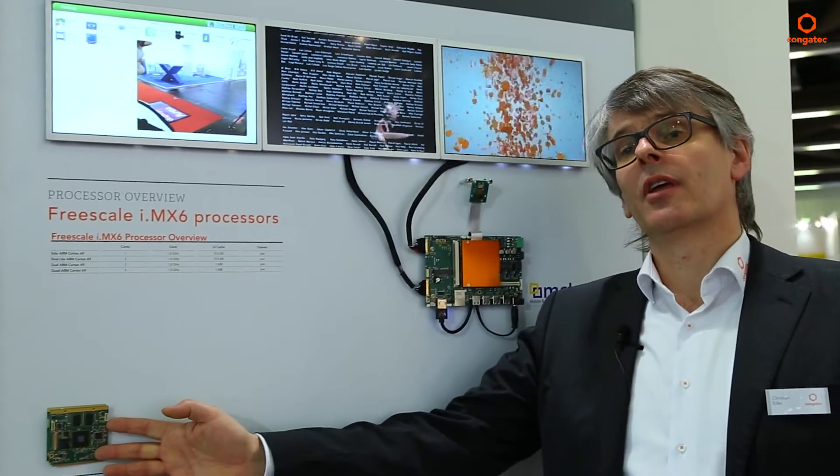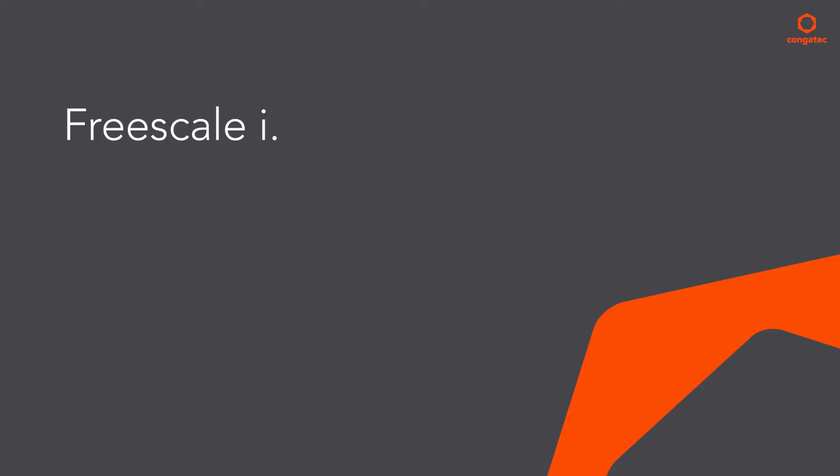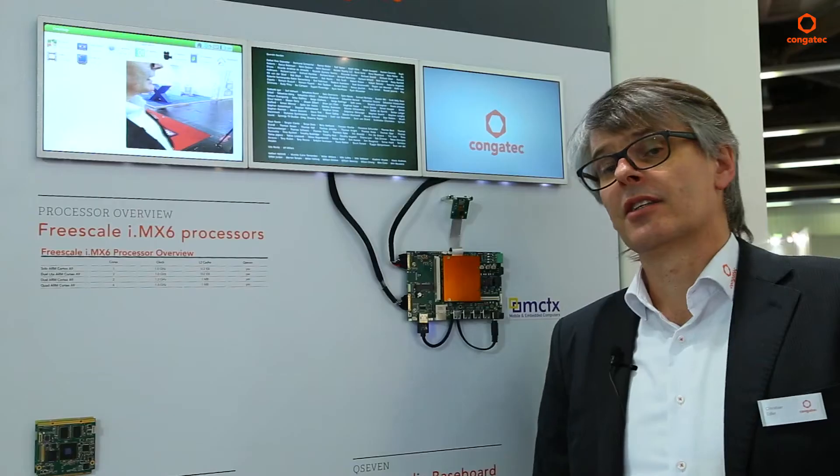KongoTech is Europe's most successful computer module provider and we also support ARM technologies. Here we work together with Freescale. Our Q7-based QMX6 module supports i.MX6 processors — single cores up to quad cores. This processor from Freescale is extremely good for multimedia types of applications.